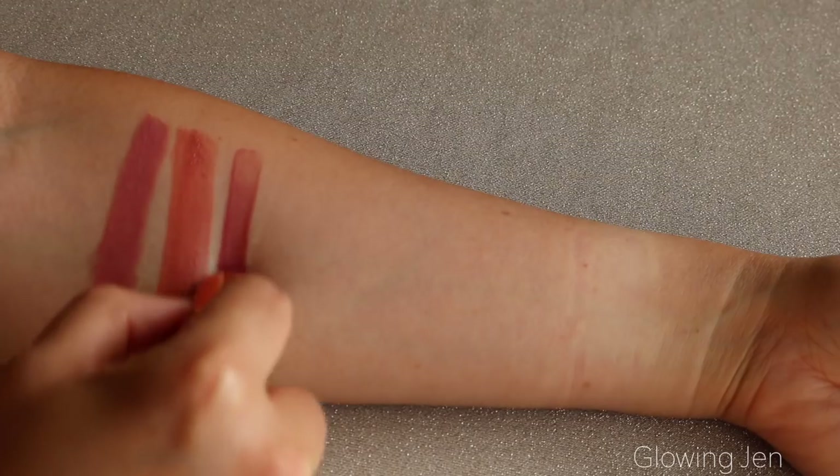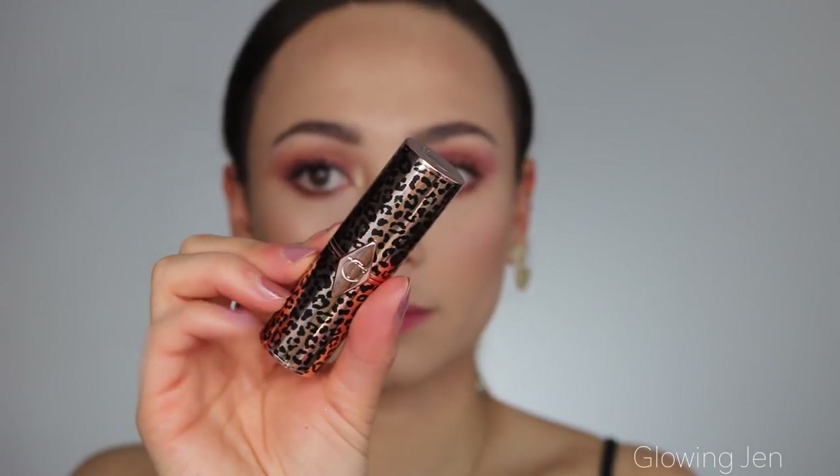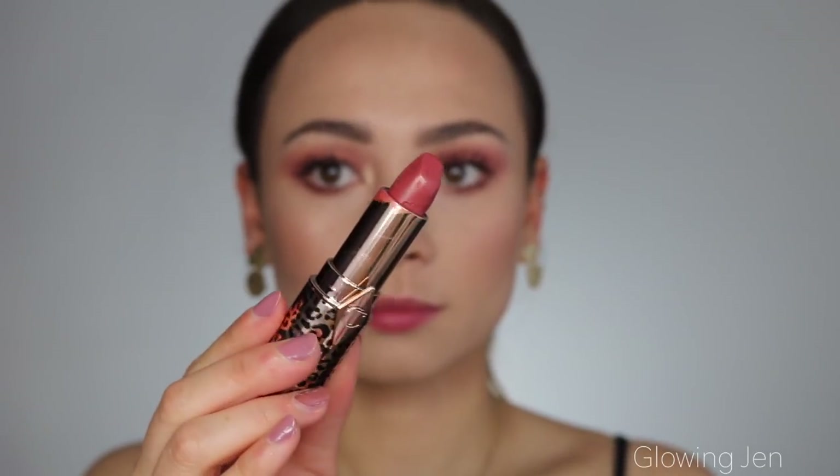The next shade is Glowing Jen, and in my opinion this might be my favorite one in the collection — it's the one I'm wearing right now throughout the video. It's a kissing formula described as a universal tawny beachy rose lipstick in homage to Jennifer Aniston. It's definitely a tawny rose shade and I think it's going to be the most universally flattering — it's going to look so good on so many skin tones. If you were to get one lipstick, I would recommend this one.